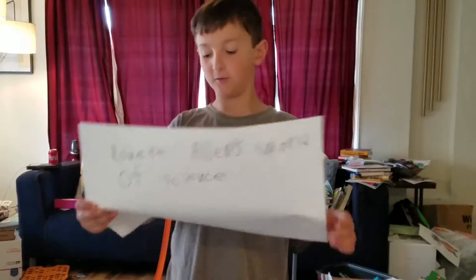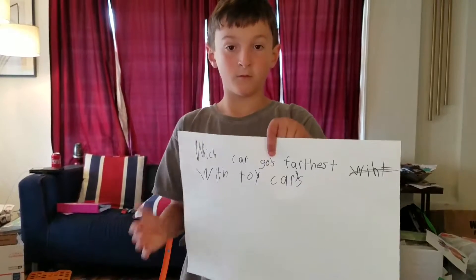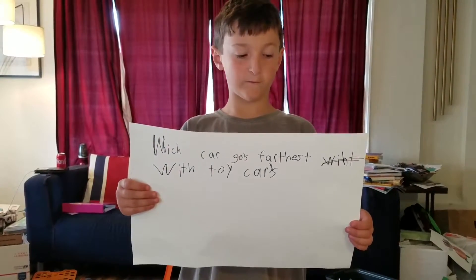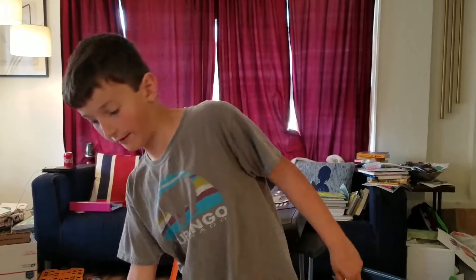Welcome to Robert Allen's Road of Science. Which car goes fastest with toy cars is our experiment for this week.